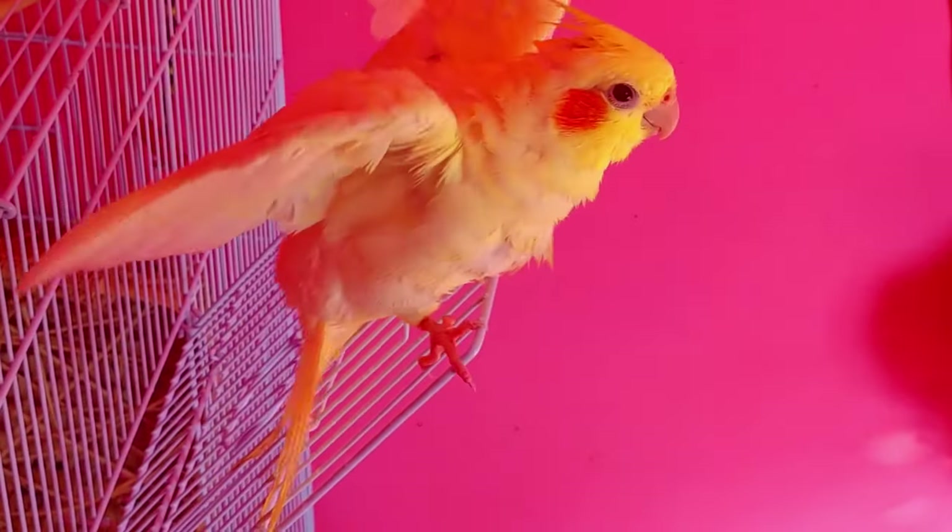Bathing should be a positive experience for your birds, and you should never force your birds to bathe. If your cockatiel likes the bath, they are going to flap their wings and they are going to look like they want to get more wet.